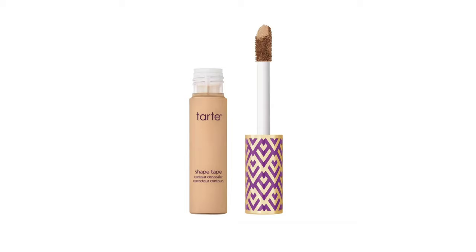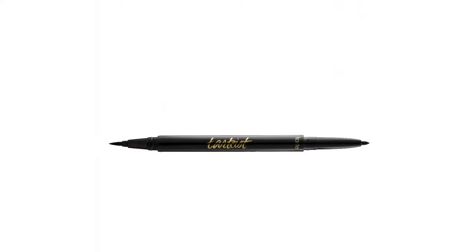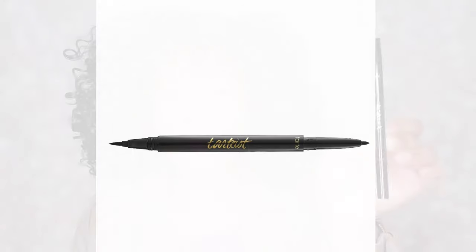Everyone knows about this product — this is the Tarte Shape Tape Concealer in shade 345 Medium Sand. This has me highlighted — I might need to tone it down and pick up a new shade, but not anytime soon. I'm very satisfied with this concealer, though being that I'm going for a more natural look nowadays I might get another shade eventually. But this concealer is $30, so not anytime soon.